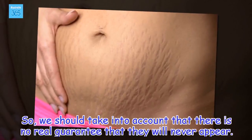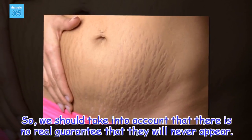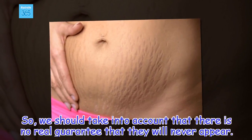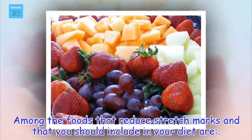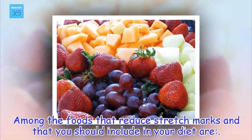We should take into account that there is no real guarantee that they will never appear. Among the foods that reduce stretch marks and that you should include in your diet are: